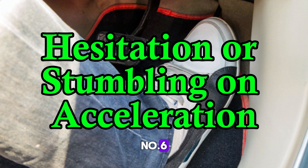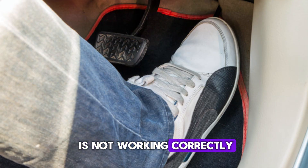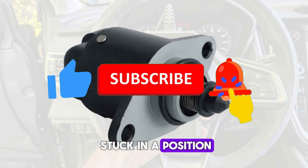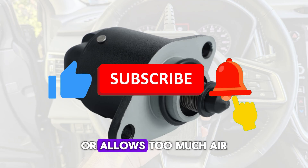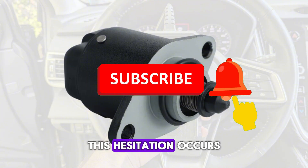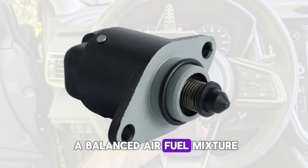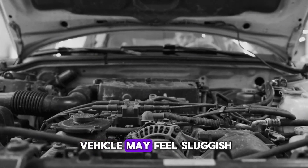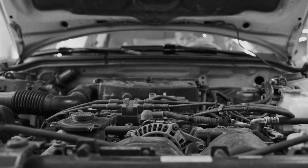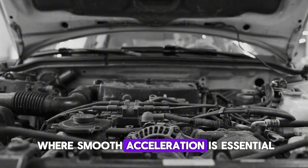Number 6: Hesitation or stumbling on acceleration. When the IAC valve is not working correctly, it can affect the engine's ability to respond to acceleration smoothly. If the valve is stuck in a position that either restricts airflow or allows too much air, the engine may hesitate or stumble when you press the accelerator. This hesitation occurs because the engine is not getting the correct amount of air, which is critical for a balanced air-fuel mixture. As a result, the vehicle may feel sluggish or unresponsive, particularly when trying to accelerate from a complete stop.